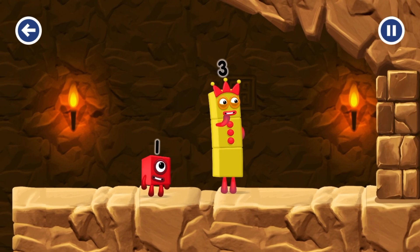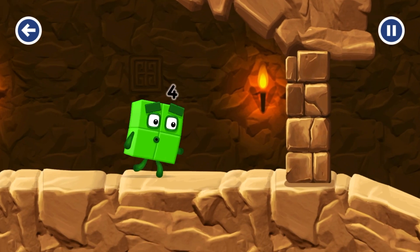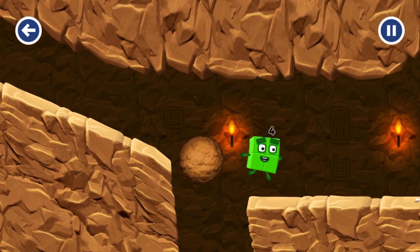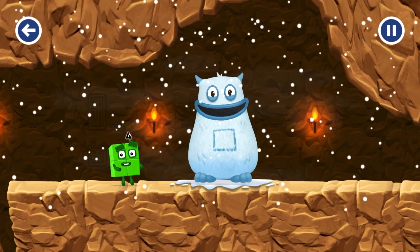I think 3 might need 1's help to get past that wall. Oh yeah! 2 for 2. Yum yum!